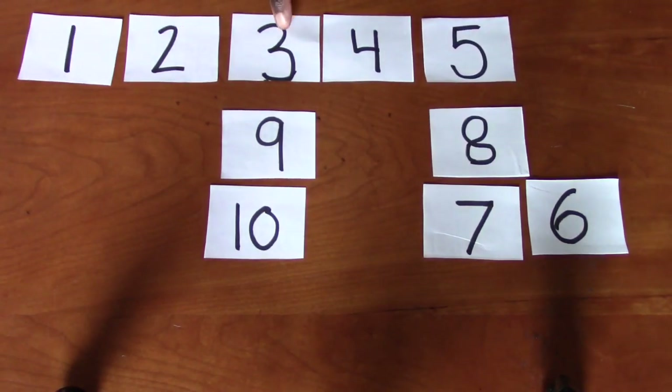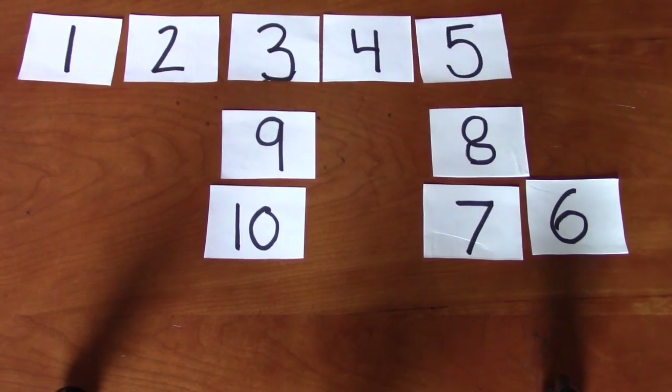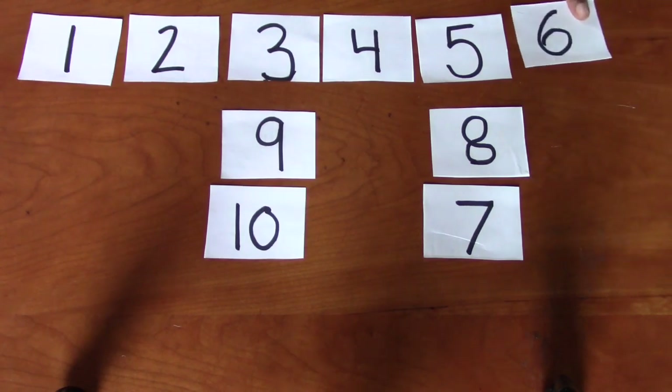One, two, three, four, five. What comes next? Six. Good job. Do you see the number six? Excellent. It's right here. I'm going to see if I can squeeze in that next number. What number comes next? One, two, three, four, five, six. Excellent. Seven.